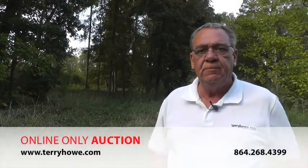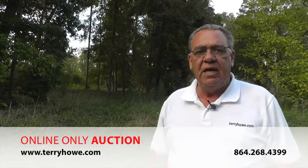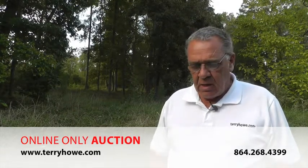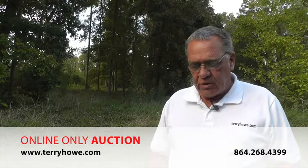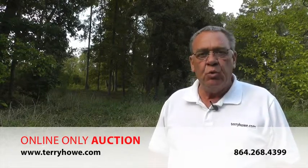Hi, I'm Terry with Terry Allen Associates. I'm out looking at a couple of properties that'll be included in our next online auction. They actually adjoin each other. The location is in Abbeville County, and I'm at Gable Drive.